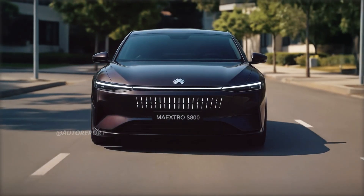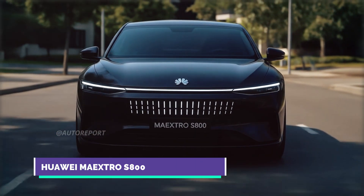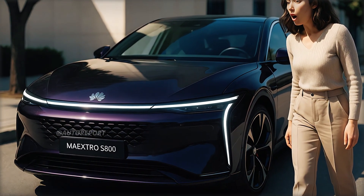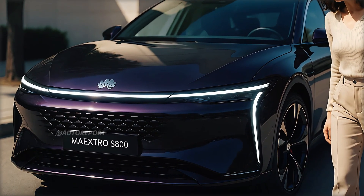Range is expected to exceed 700 km, thanks to a large-capacity 100 kWh battery pack made possible by Huawei's intelligent battery management system. The S800 will also support high-speed 350 kW DC fast charging, allowing up to 80% charge in less than 20 minutes.